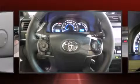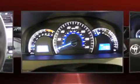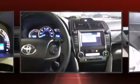stability control, keeping you on your intended path. This vehicle has achieved certified pre-owned status, having passed Toyota's comprehensive certification process.